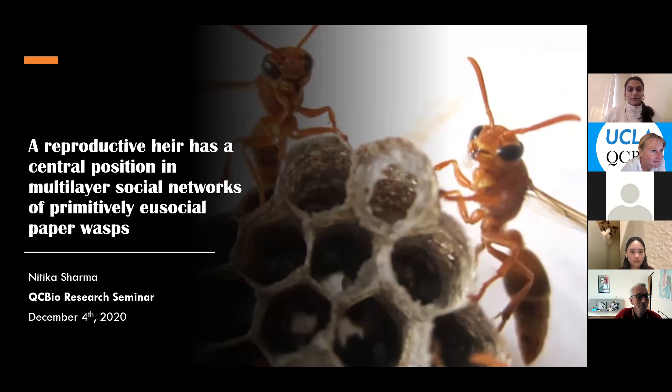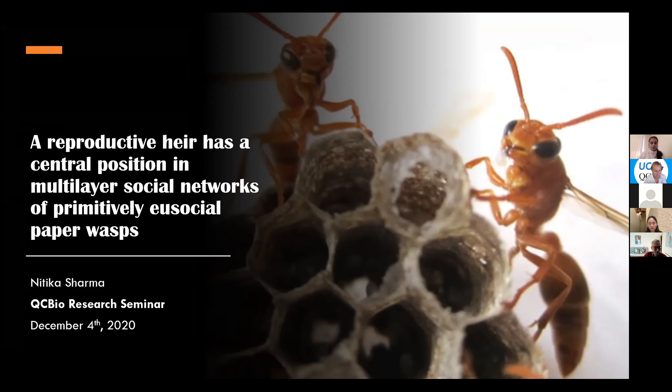Thanks for being here today. I'm going to talk about my research that I started working on about a year back when I joined UCLA. It's titled 'A Reproductive Worker Has a Central Position in Multi-Layer Social Networks of Primitively Eusocial Paper Wasps.' I know that's very wordy, but hopefully you'll understand what this means by the end of my talk today.